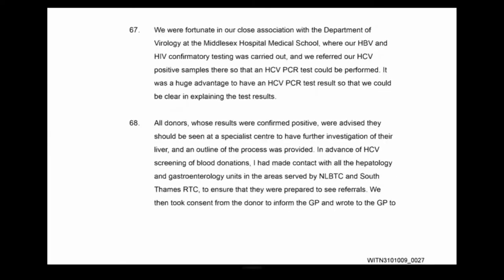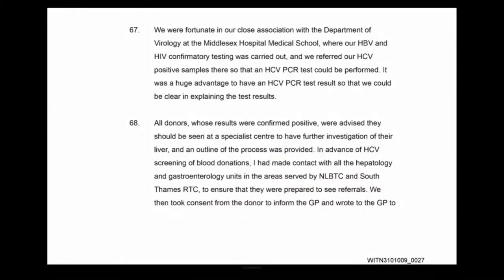There had been prior contact with hepatology and gastroenterology units in advance of HCV screening. The referral was via the GP in the vast majority of cases. We did have some donors who were not registered with a GP, in which case we would encourage them to do so. But there were a few donors who for a variety of reasons did not want their GP to be informed. Although we would always advise them of the advisability of their GP knowing, we had to abide by their wishes.